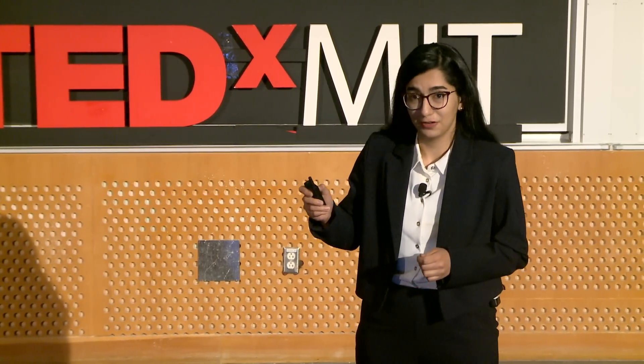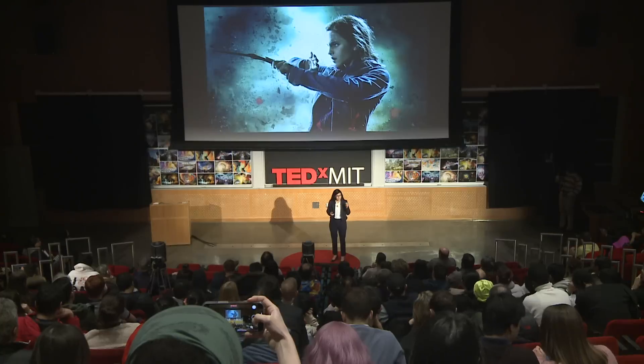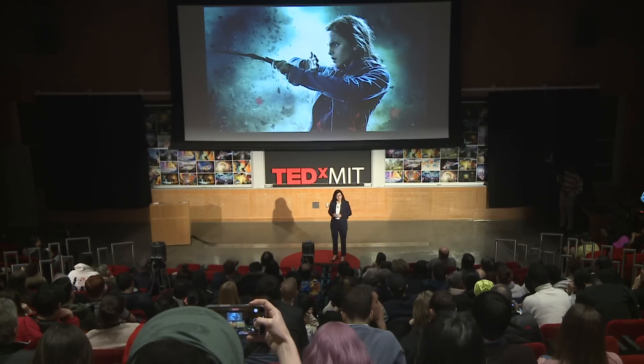I could say Accio, name anything, and it would fly into my hands — even if it's a restricted book, locked and hidden inside the headmaster's office.